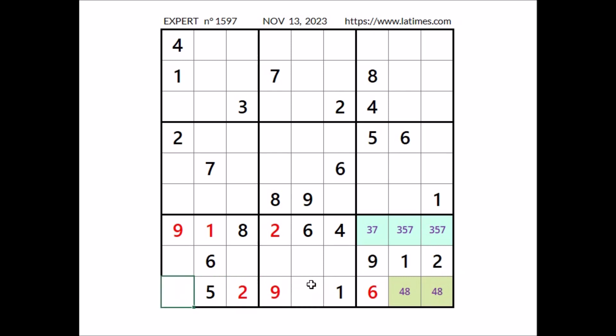Now in these two places, the numbers 3 and 7 — 3 and 7 the options of this place, and 3 and 7 the options of this place. Let's look in this row: in these two places the numbers 4 and 8, and in these two places the numbers 3 and 7.